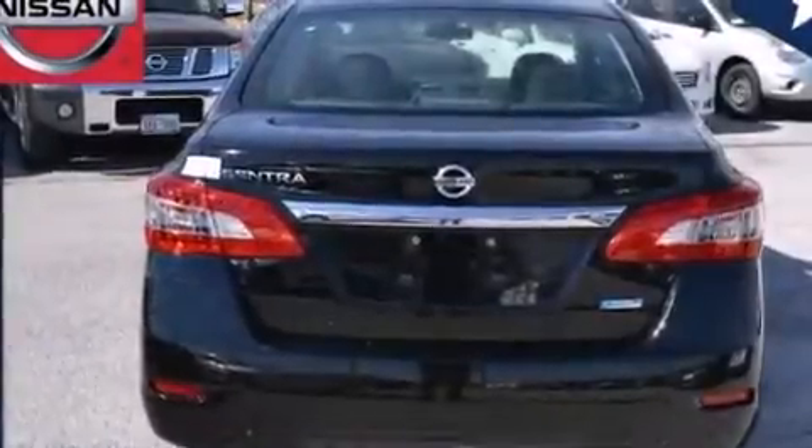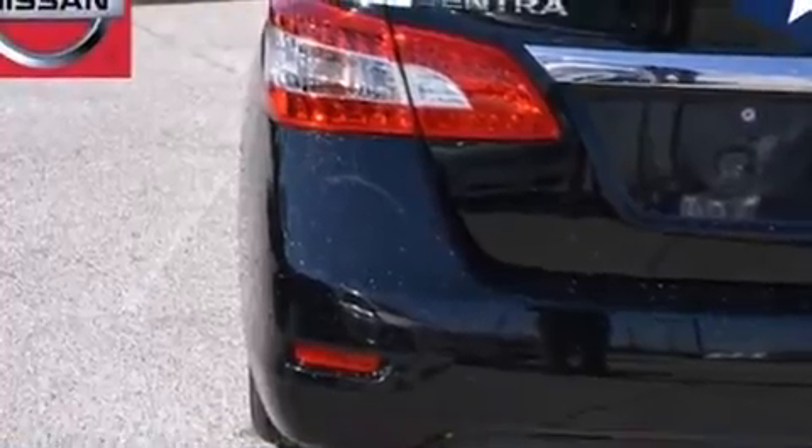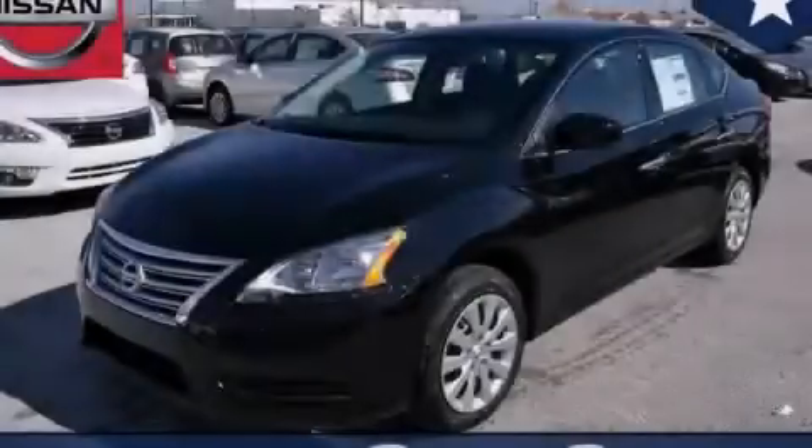With an EPA estimated rating of 39 miles per gallon on the highway, this automobile pays off in the long run. This vehicle is sure to sell fast. Call and arrange your test drive today.